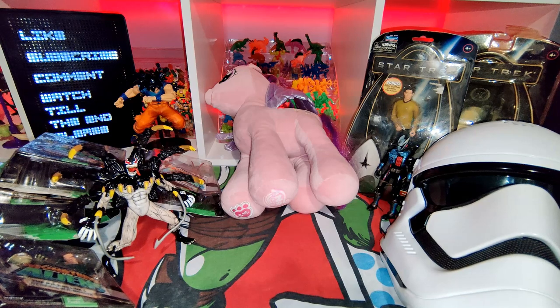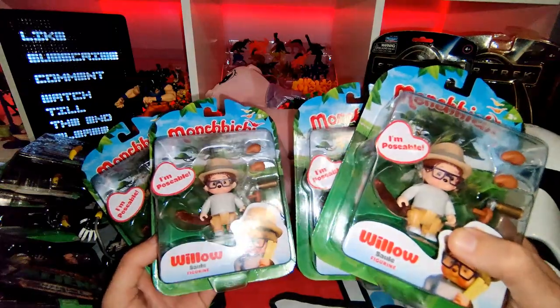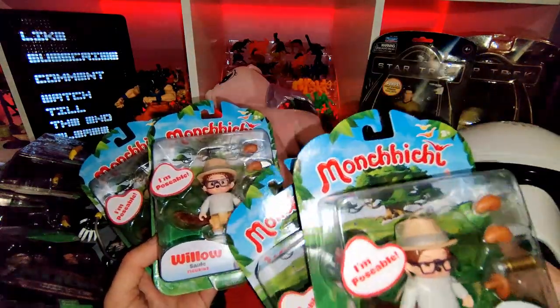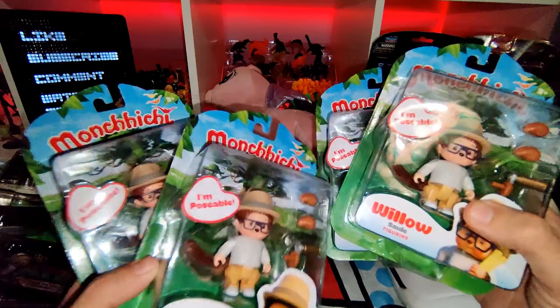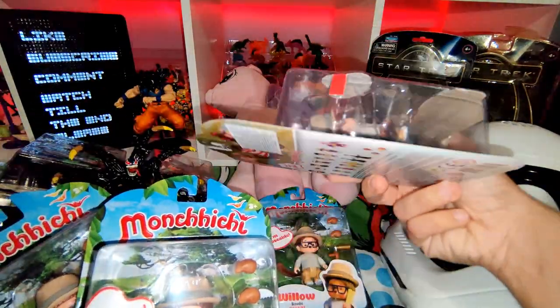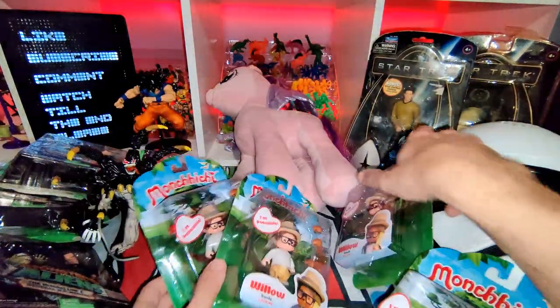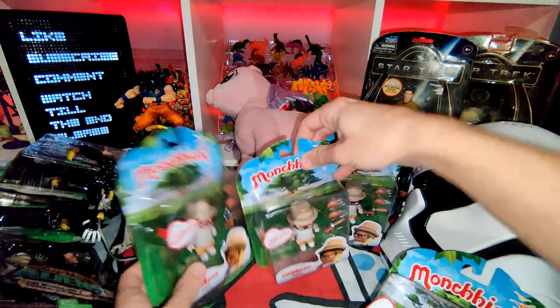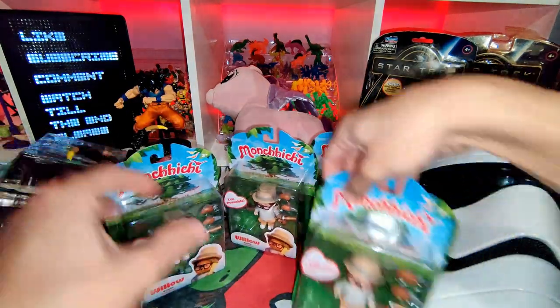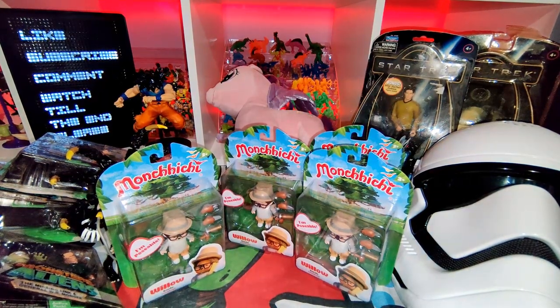Then I got these cool Monchichi figures — really good condition, pristine. Shame to only have the one type but from a charity shop, I got four Monchichi figures. They're in great condition, the card is pristine — basically brand spanking new. And they were a proper steal — so that was awesome. Really cool to get those, and I've seen they go for about 10 quid, or maybe a bit less, but even if I make a fiver on all of them — pretty awesome.